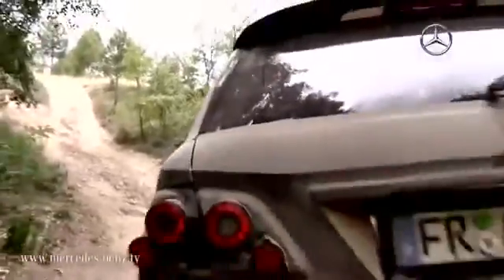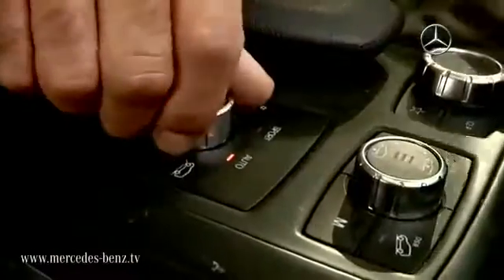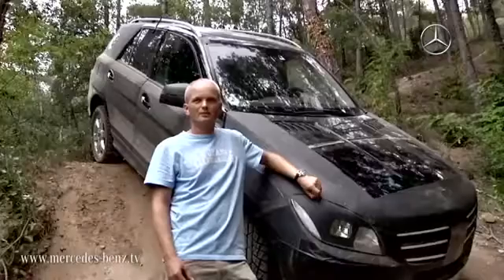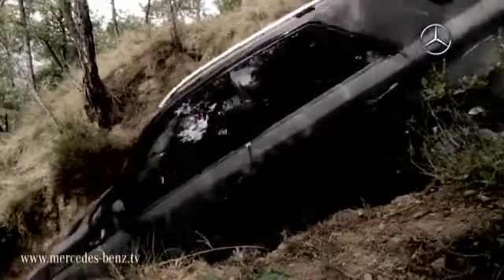The Pyrenees provide extreme terrain. Here we are testing the off-road characteristics of the M-Class. We are coordinating the interaction between the transmission, ESP, air suspension and the engine for the off-road programs to deliver maximum performance when off-road.